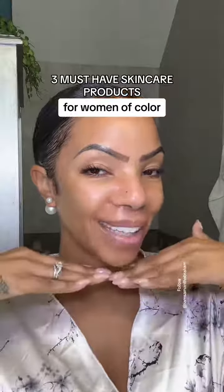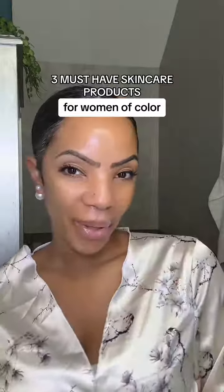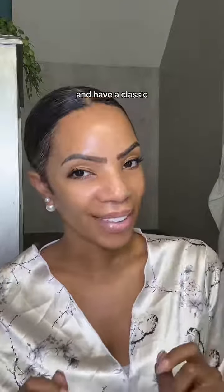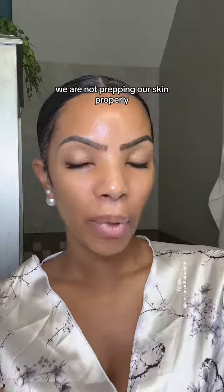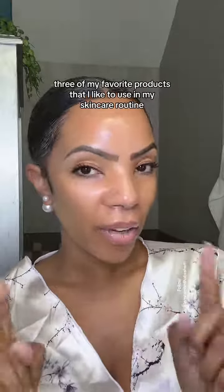Three products that I use to prep my skin as a brown skin girl, woman of color, before I do my makeup. By the way, I'm Samantha and I create makeup and beauty content on how to glow up and have a classic and elegant look. What I find is that as a woman of color with melanated skin, we are not prepping our skin properly, especially before we do makeup.